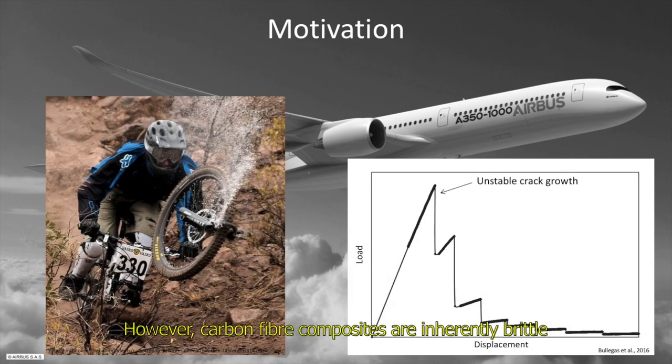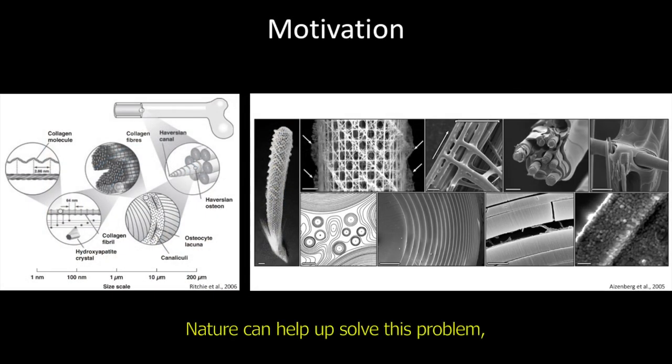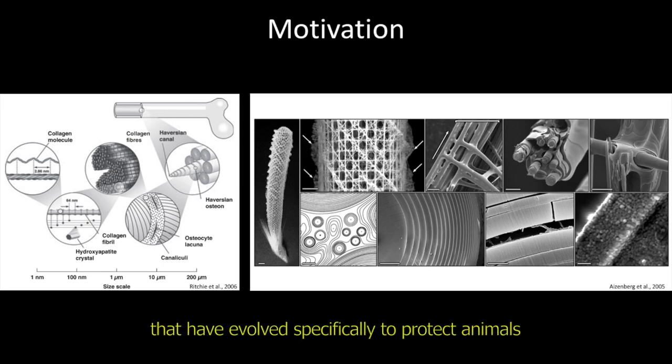However, carbon fiber composites are inherently brittle and they fail catastrophically. In other words, they're not very damage tolerant. Nature can help us solve this problem because there are many interesting natural composites that have evolved specifically to protect animals from attacks of predators.